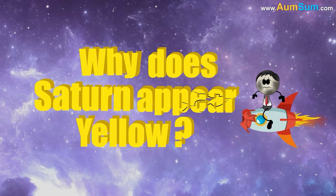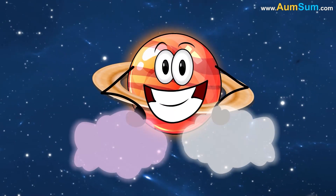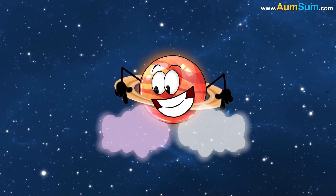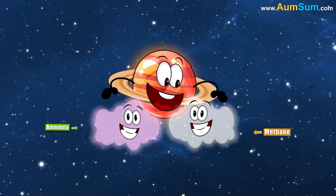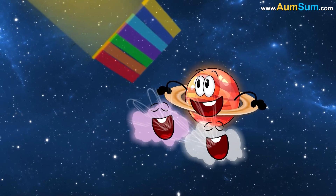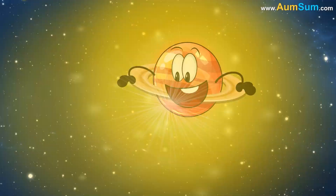Why does Saturn appear yellow? Saturn looks yellow because of the gases in its atmosphere, like ammonia and methane. These gases scatter sunlight and absorb certain colors, leaving behind the yellowish glow we see.